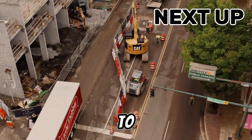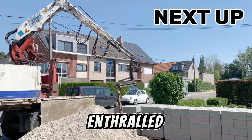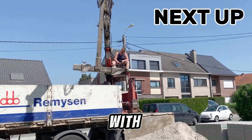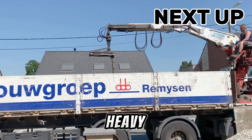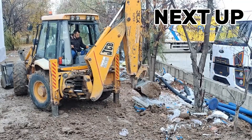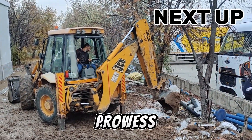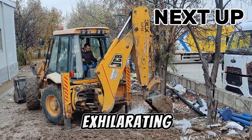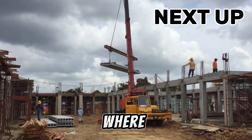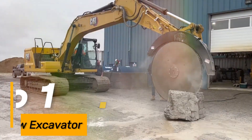Ladies and gentlemen, welcome to TechMinds in today's showcase. Prepare to be enthralled as we dive into the realm of sheer power and precision with an astounding display of 20 heavy machines at work, from earth movers to towering cranes. Witness the symphony of engineering brilliance and technological prowess. Join us on this exhilarating journey through the relentless world of heavy machinery, where innovation meets raw strength, only here on TechMinds.